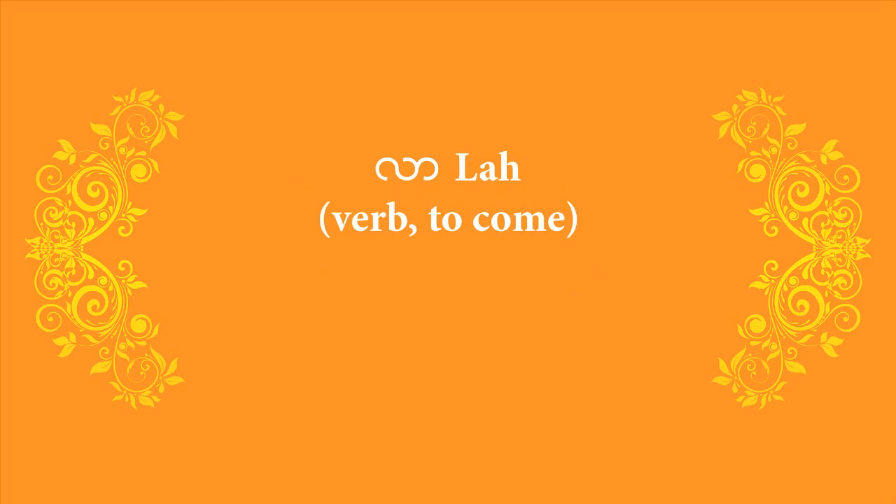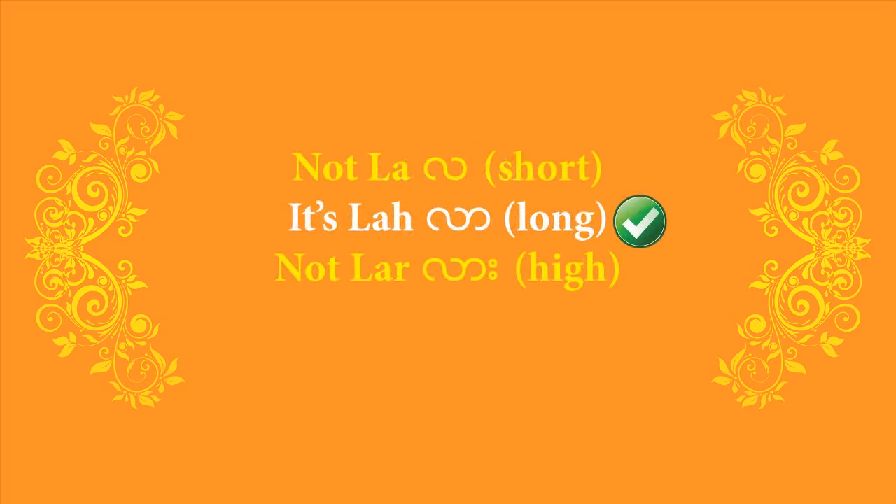The next verb is to come, and that is 'la'. This one needs a long, lingering, stretched-out vowel. Don't pronounce it as if you're being cut short — 'la' — and don't pronounce it as if you're raising your voice to get somebody's attention — 'la'. Those two are something else. It should be more relaxed in your vowel tone, a little bit long and lingering. So it's 'la'. Out of the three possible choices — 'la', 'la', 'la' — pick the second one.